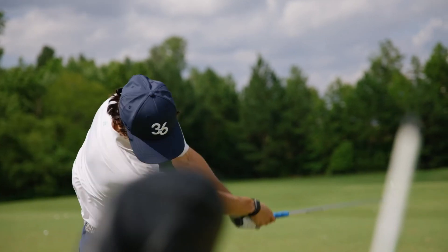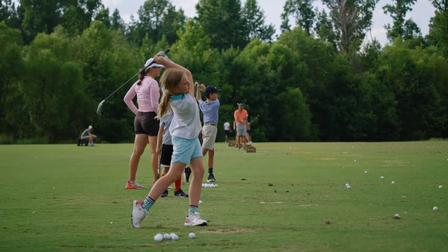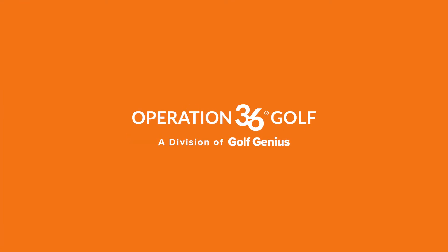So those are three great updates coming to the app to make golf more fun, more enjoyable, and tell the story of the golf journey in OP36. We hope you enjoy them, and we hope your golfers will enjoy them. Operation 36, the number one way to learn to play. We'll see you then.